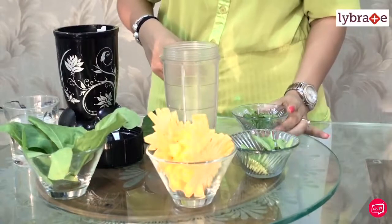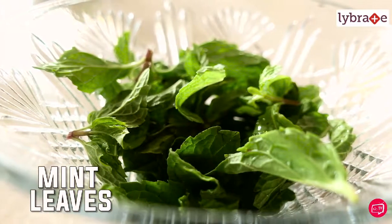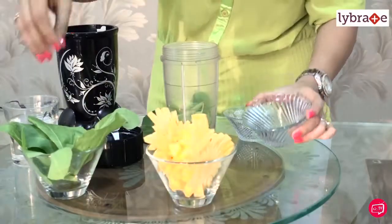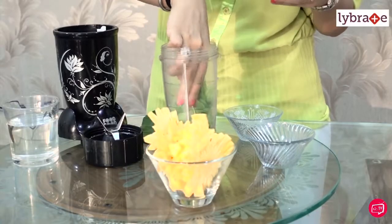So let's begin. First, I'm going to be adding my mint leaves — a handful of mint leaves, a handful of basil leaves, and a few spinach leaves, like five to six. If they're baby spinach, you can add even more.